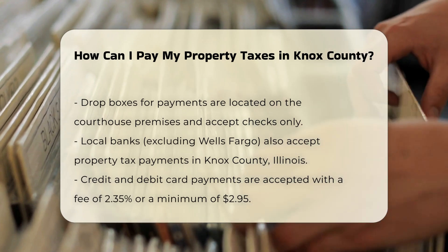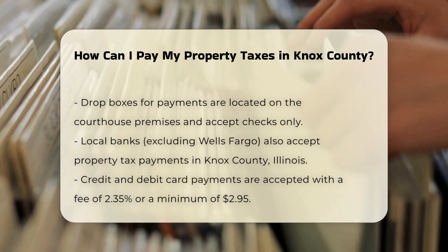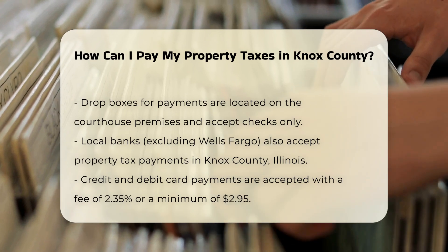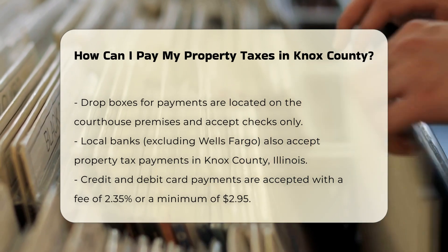Dropboxes are available on the north side of the courthouse on Tompkins Street and at the exit of the courthouse parking lot. Payments are collected at 8:30 a.m., Monday through Friday, and must be in the form of checks only. Payments collected at 8:30 a.m. will be posted as the prior day's business.